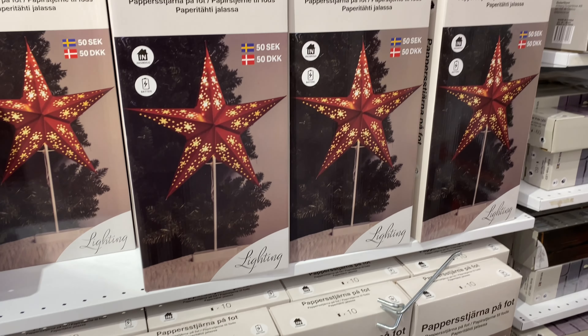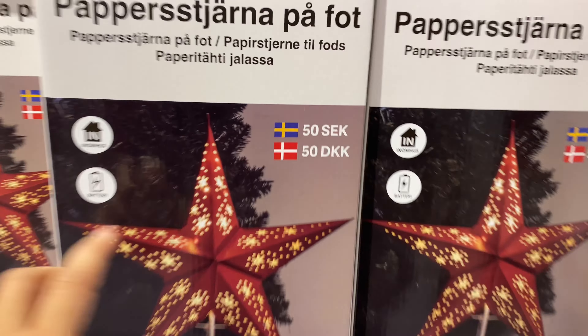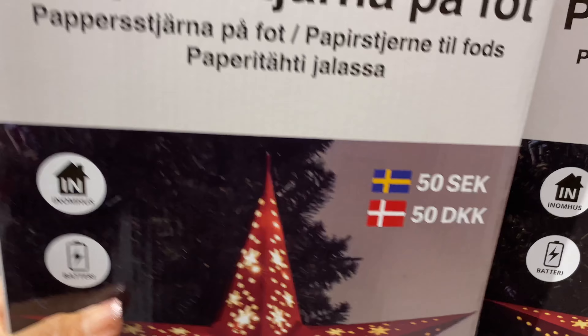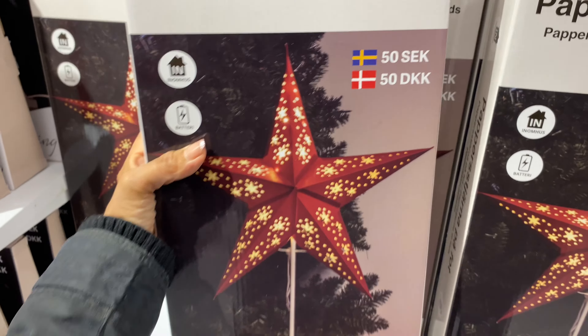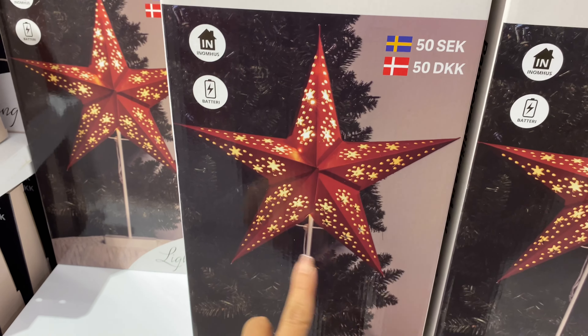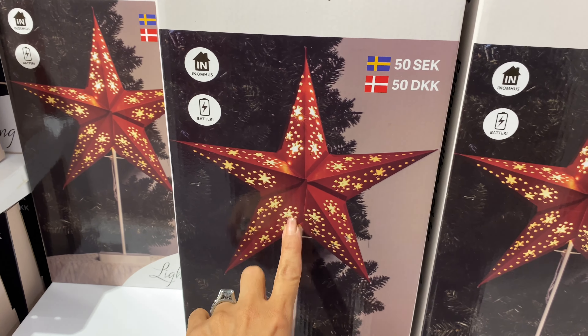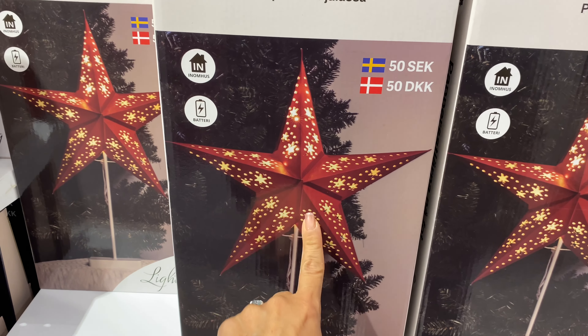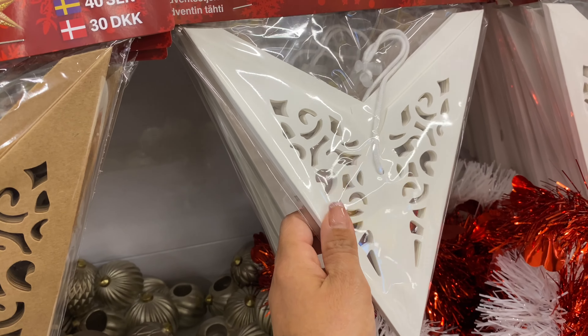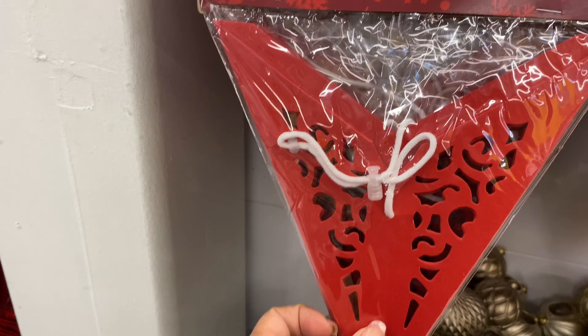They also had the Scandinavian star lights. There was one at 50 crowns — that price is just for the star, not the stand. You could easily use a light you have at home, take off the shade, and add the star instead. The hanging, smaller stars were 40 crowns — really inexpensive.